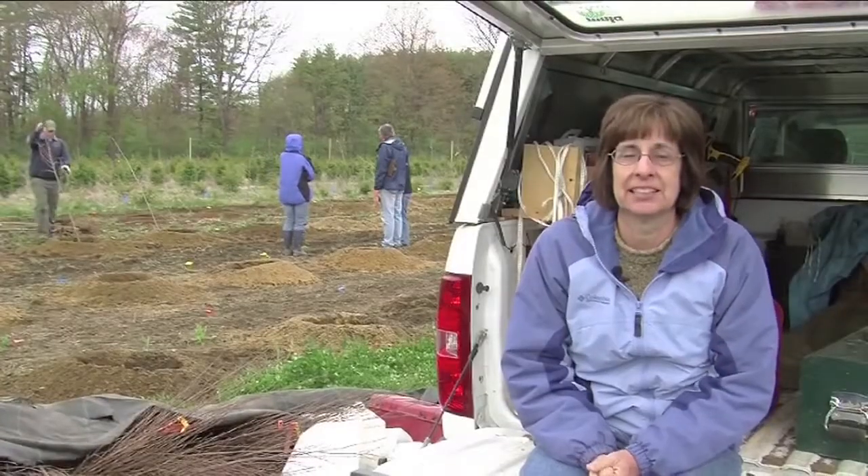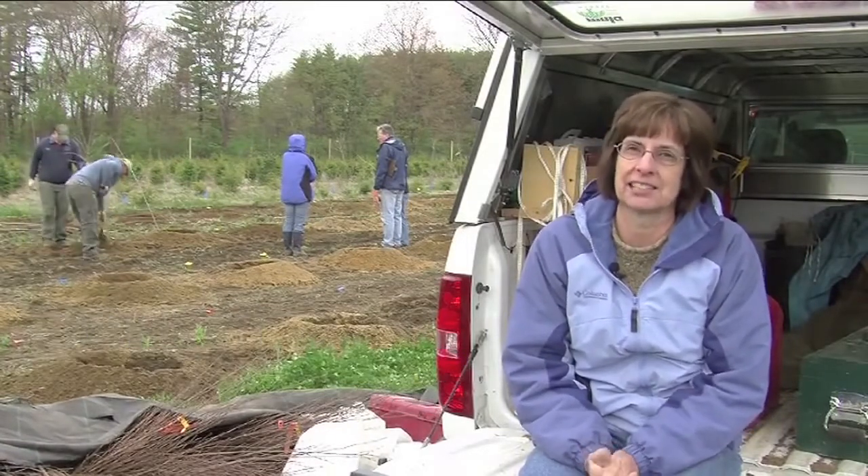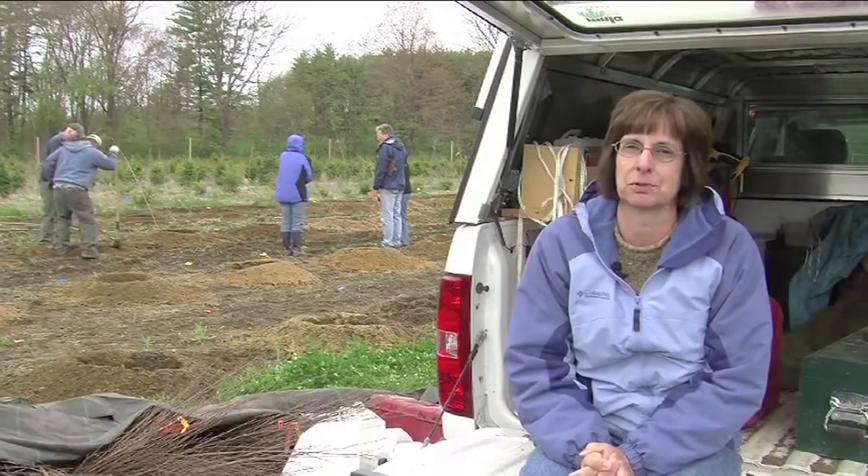I'm Daniel Lass, a professor at the University of Massachusetts in the resource economics department, which is in the Eisenberg School of Management. My name is Kathy Neal, from the University of New Hampshire where I'm an extension specialist and nursery and landscape research person.